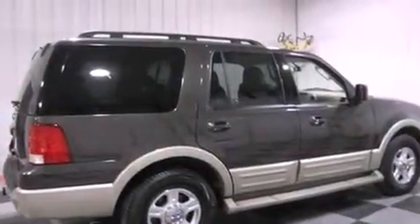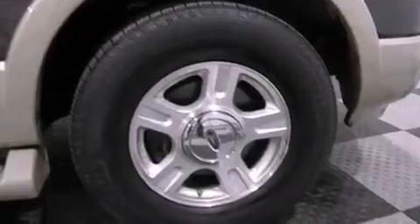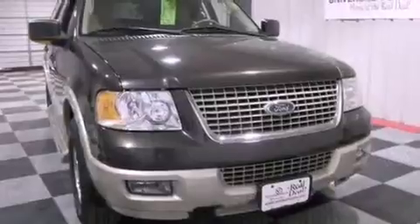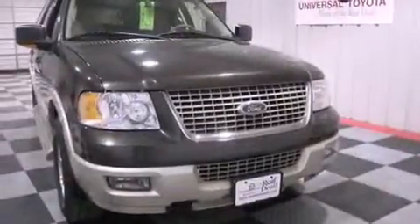Running boards. The SecuraLock anti-theft system. An illuminated driver's side vanity mirror. An anti-lock braking system. Air conditioning with automatic climate control. And the leather seats provide great support and create an overall luxurious feel.